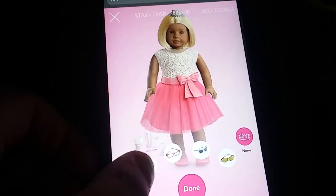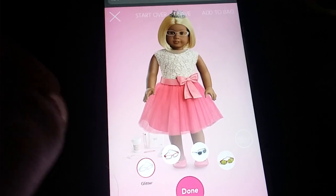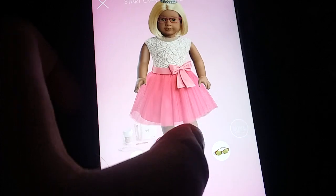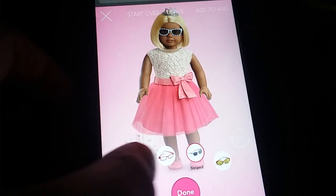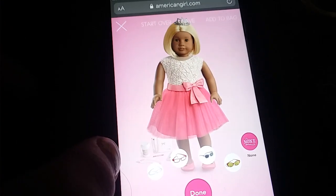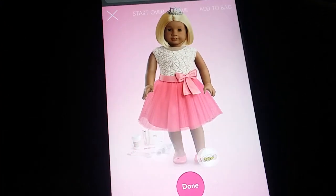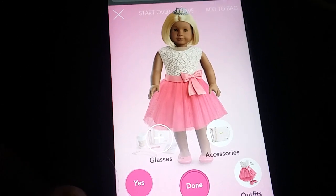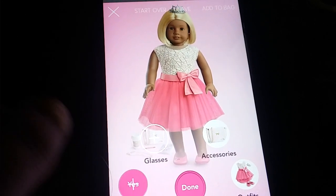For glasses, you can comment glitter, raspberry, striped, tortoise, or none. And then for pierced ears, you can comment yes or no.